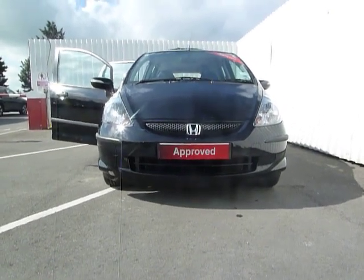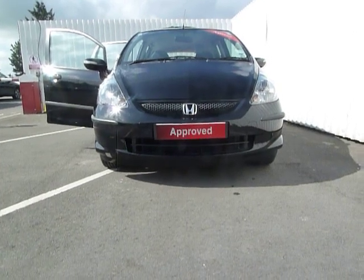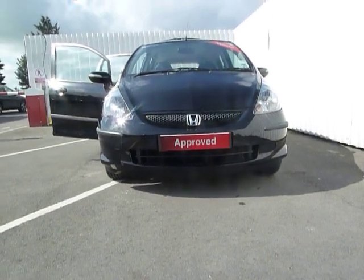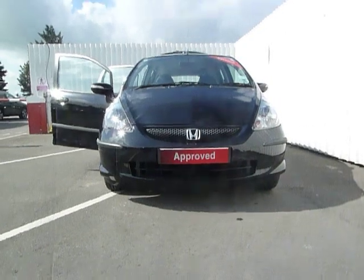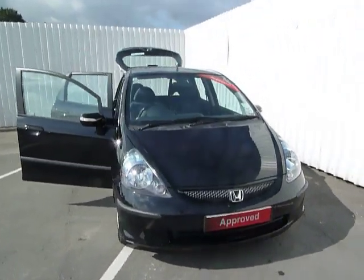Welcome to JT Hughes and Autostreet. My name's Ewan. I'm now going to show you our 57-plate Honda Jazz 1.4 CVT transmission. This car was registered in September of 2007 and it's covered less than 38,000 miles.